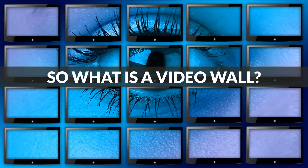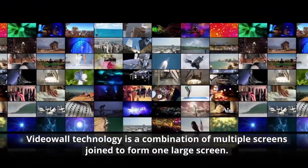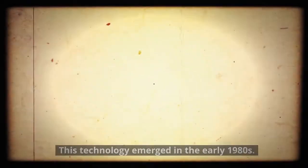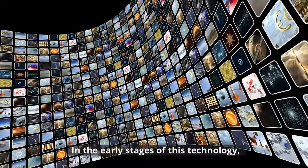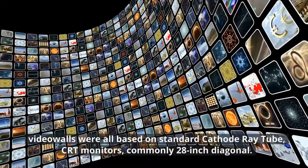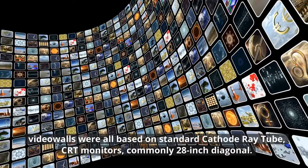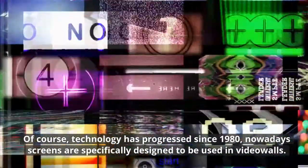So what is a Video Wall? Video Wall technology is a combination of multiple screens joined to form one large screen. This technology emerged in the early 1980s. In the early stages of this technology, Video Walls were all based on standard cathode ray tube (CRT) monitors, commonly 28-inch diagonal. This resulted in large gaps between image sections. Of course, technology has progressed since 1980.